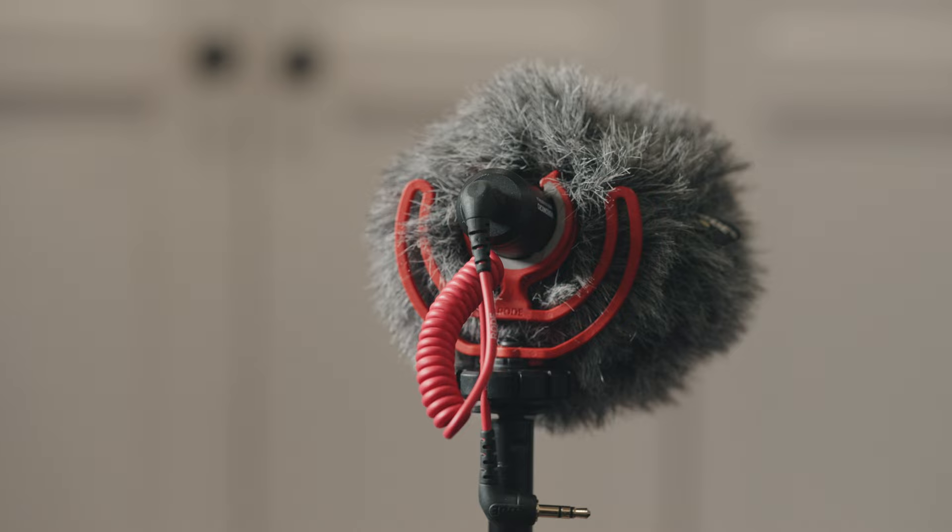Next on our list is the Rode Video Micro. I've owned this one for probably the longest time of any of these microphones. It is considered a shotgun microphone, but it's not particularly great as a shotgun — it is certainly better than built-in camera microphones though. It is a cardioid pattern, so it does a decent job of blocking audio from the rear. It's a very entry-level shotgun that requires some type of power. It sounds pretty good, not great, but better than your standard camera microphone, and the price was right around $60.